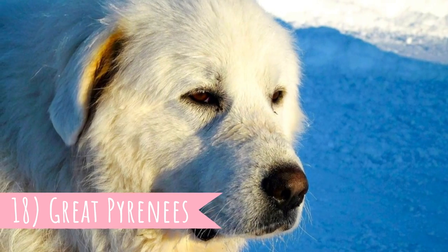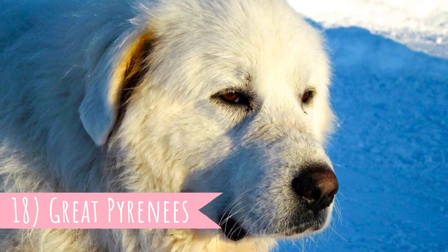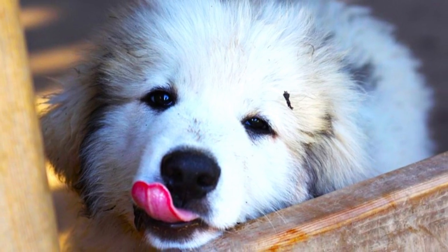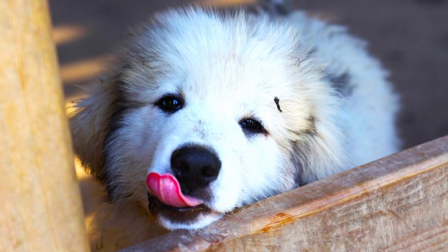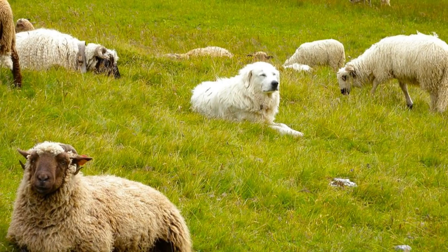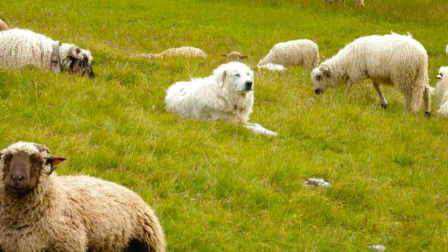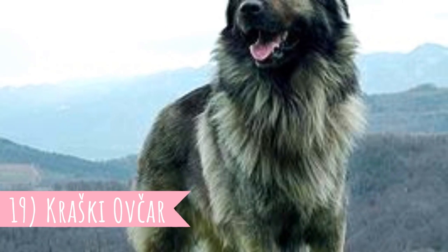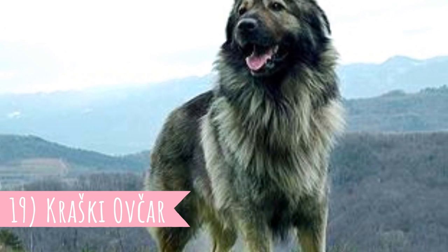Number 18: Great Pyrenees. Also known as the Pyrenean Mountain Dog, this breed hails from France and is definitely one of the best known and most famous of all LGDs. They are more trusting of other people than, for example, the Turkish LGDs, which makes them a perfect choice for working on farms that have regular visitors.